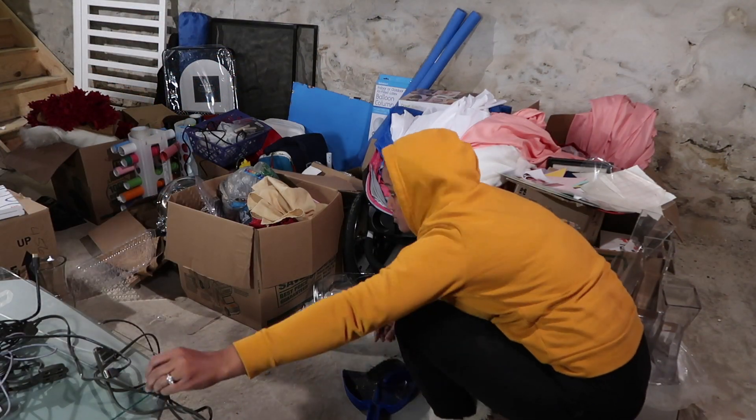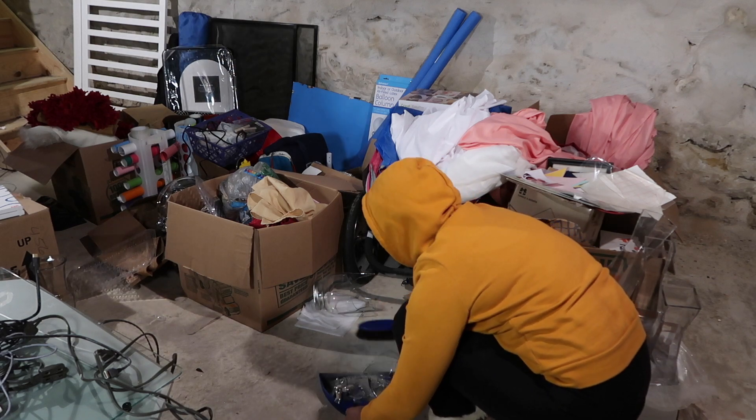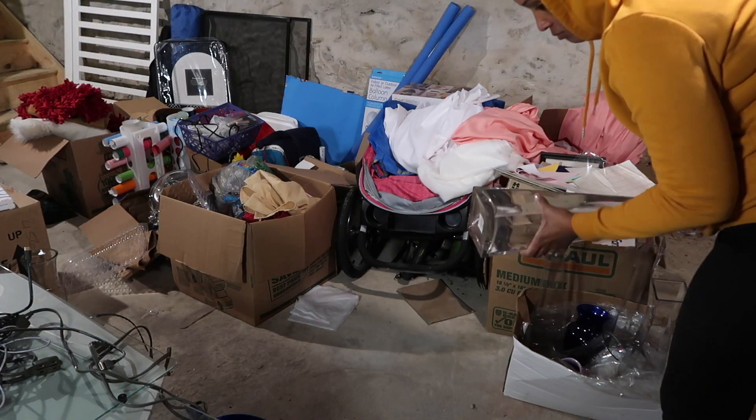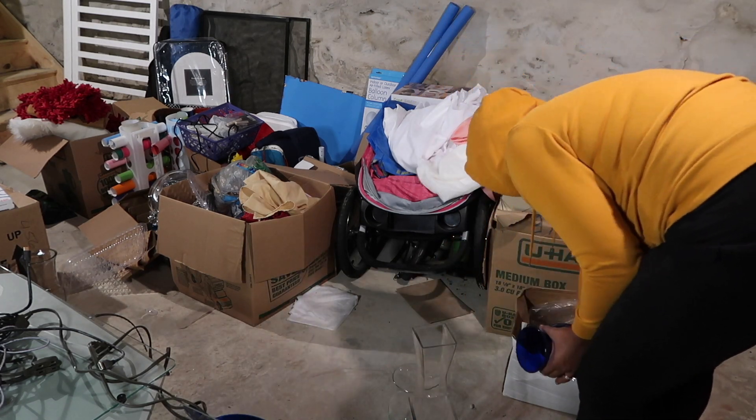I'm honestly surprised more stuff wasn't broken downstairs, just because everything was on top of each other. But yeah, now I need two new juice dispensers for parties.